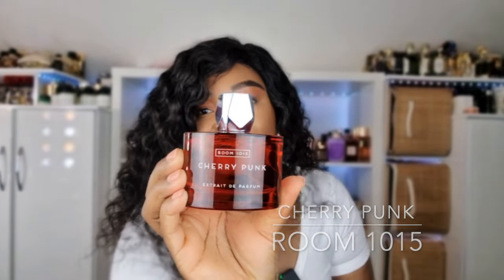Next we have Cherry Punk by Room 1015. As you can see, literally no dent — I've worn it once. It's a leathery cherry perfume, very nice. It's not in the same family as Lost Cherry; it's more unisex-leaning because of the leather — rocky, punky, very out there. It's fun but just not for me. I also have other cherry perfumes I prefer, like Rouge Smoking, Lost Cherry, and Cherry Ambition by Seven Virtues.